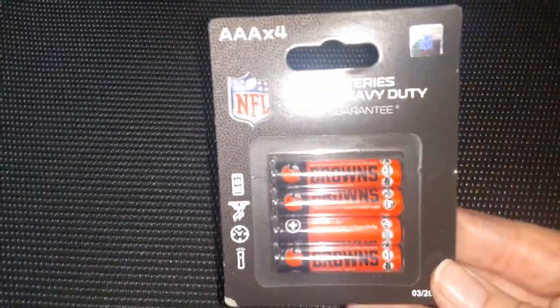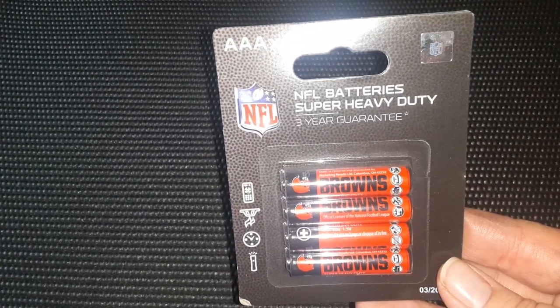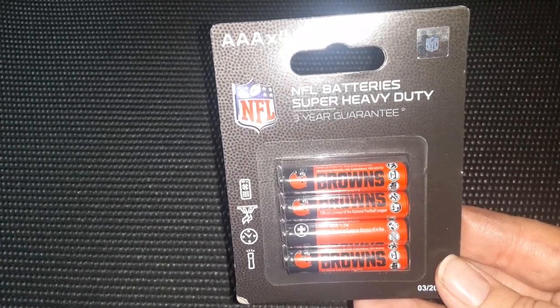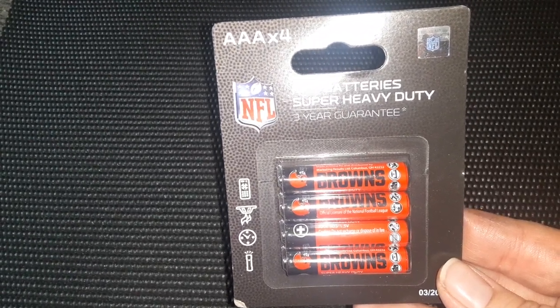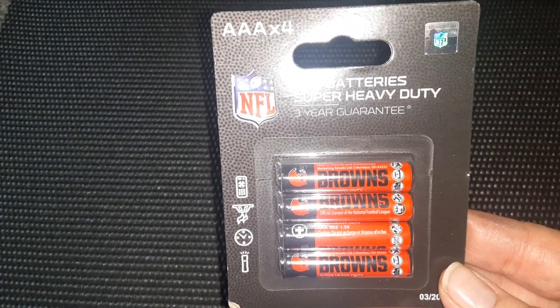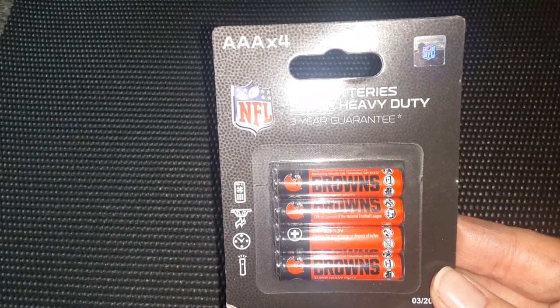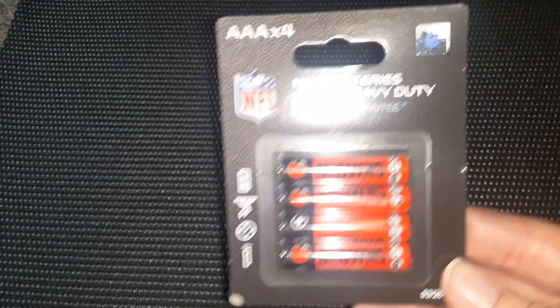Next I have these AAA 4-pack of Cleveland Browns NFL batteries that say they're super heavy-duty, and there's a 3-year guarantee. I do live about an hour south of Cleveland, so it's very cool to find Cleveland Browns merchandise at Dollar Tree.